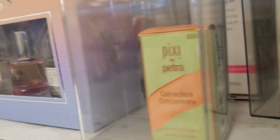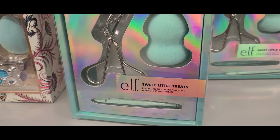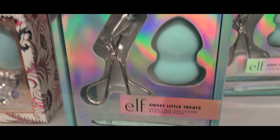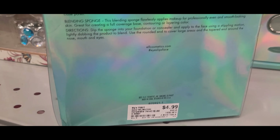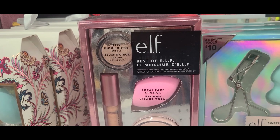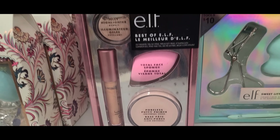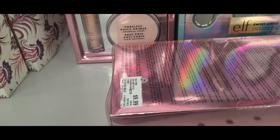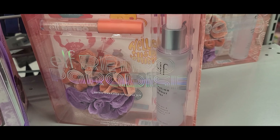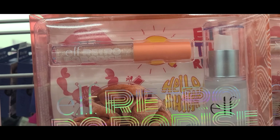They had this from Pixie going for $4.99. They had this new e.l.f. set with a tweezer, eyelash curler, and a beauty sponge for only $4.99 at Burlington. They also had another e.l.f. set with a jelly highlighter, lip gloss, poreless putty primer, and a total sponge for $9.99, and the e.l.f. Retro Paradise collection with a mist, two scrunchies, and a lip gloss for $6.99.